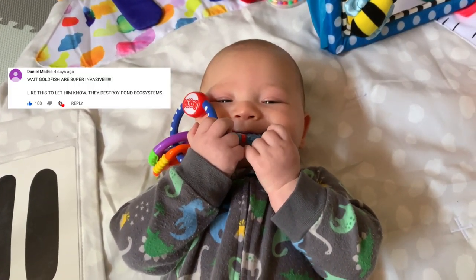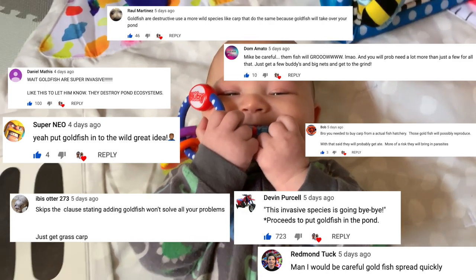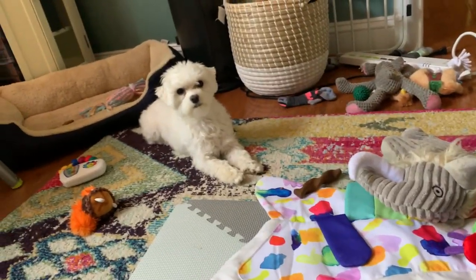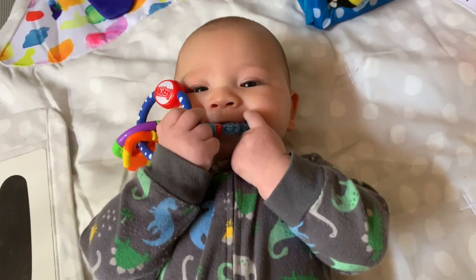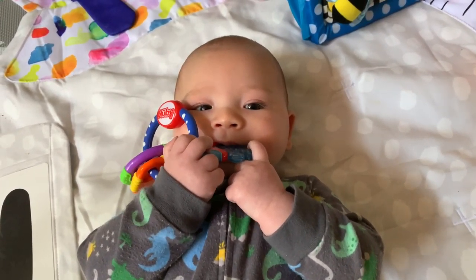Look at these. Look at these comments. There's nothing funny about that. That's a little bit funny. Stella, you're not amused. He just pointed and laughed at the same time.